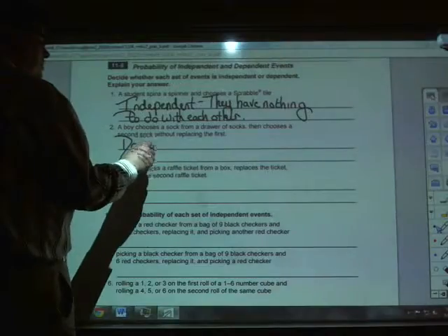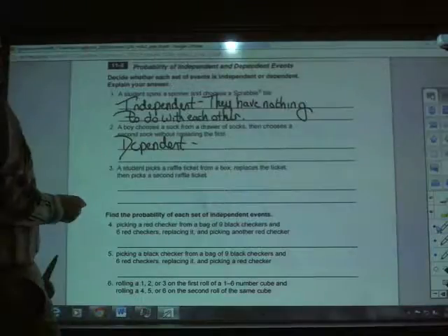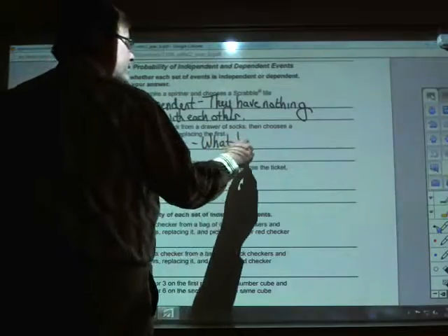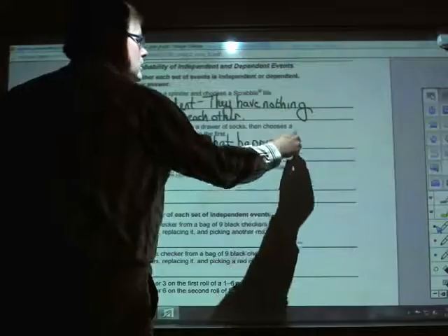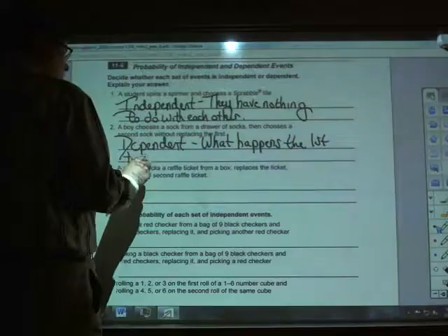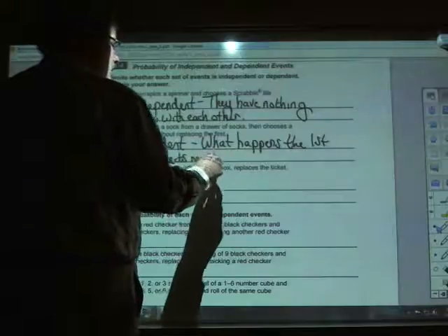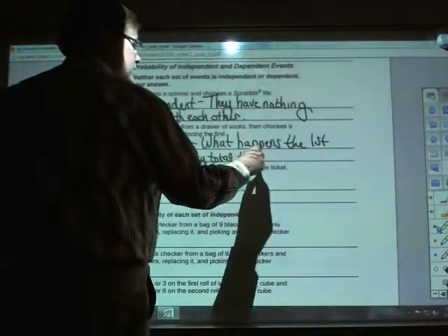Why are they dependent? In this particular case, they're dependent because what happens the first time affects the total the second time.